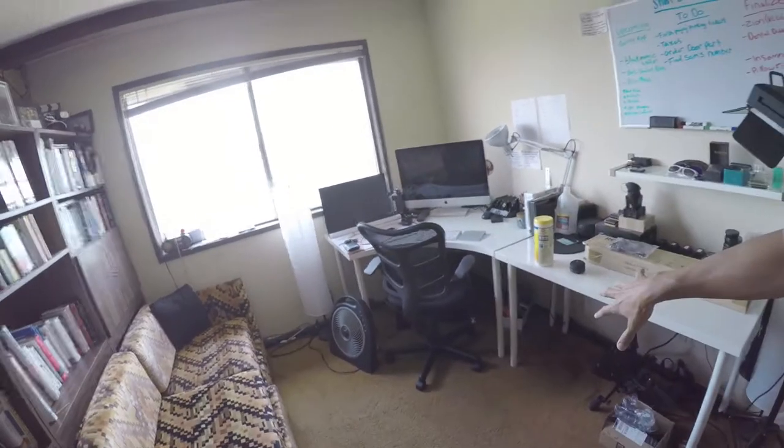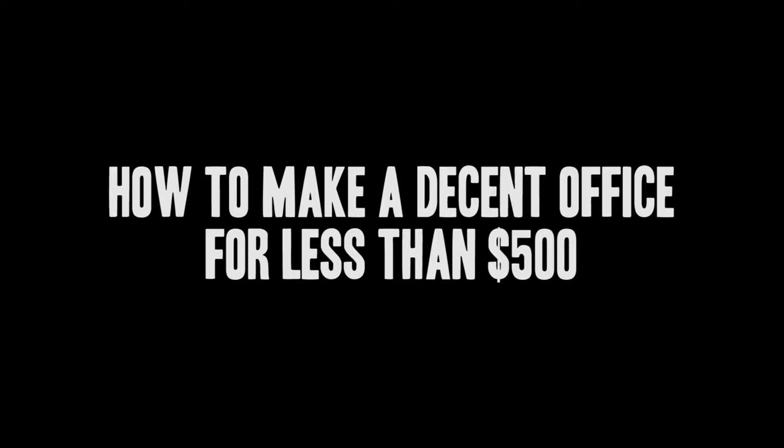In today's vlog, I'm going to take all my stuff out and convert another room in the house to our office. I wanted to show you guys how to create your own office out of any spare room for $500 or less. I was totally going to do the office thing, but a Blackmagic camera became available and I need it for a music video shoot tomorrow — so I need to run to Hollywood real quick first, then I'll do the office thing.